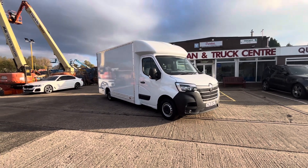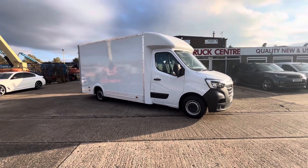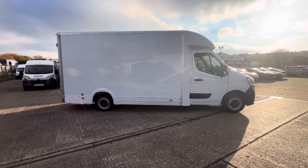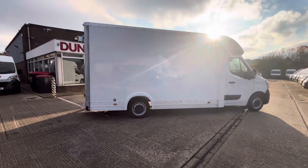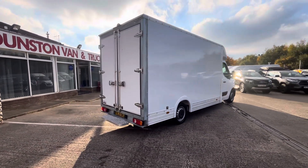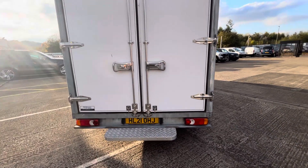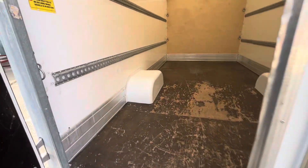2021 21-plate Renault Master, business edition with the driver's pack. It's a 2.3 dCi 145 brake horsepower long wheelbase low loader with twin rear doors. This is a Truck Craft body, one-owner vehicle from new, done 58,000 miles with full history. It'll come fully serviced and fully MOT'd before it goes out.